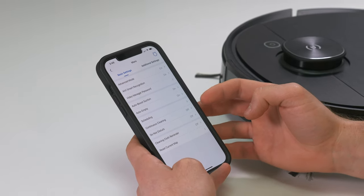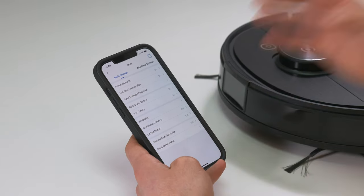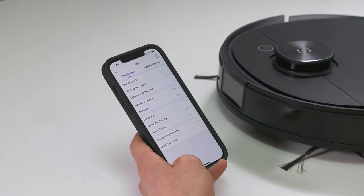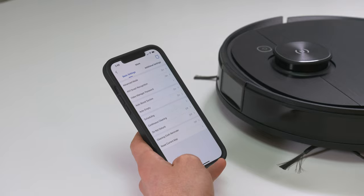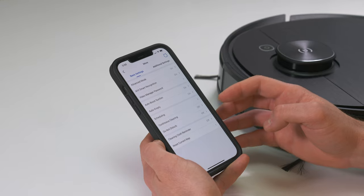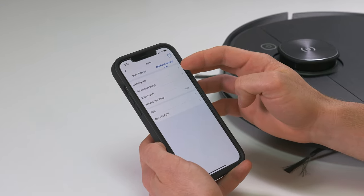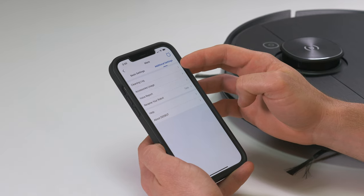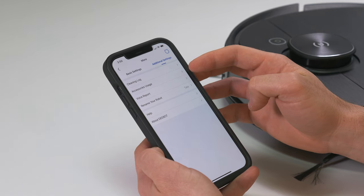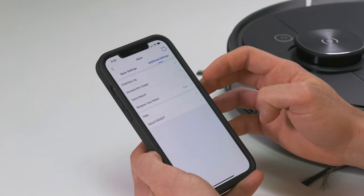You can turn on or off the auto empty, set up a schedule, and set up continuous cleaning — meaning that once the robot has mapped the house, if it needs to go back to charge midway through a clean, it can return to where it left off and finish. You can also turn on do not disturb mode, which means the robot won't make any noise between set hours. Under the additional settings screen you can see the cleaning log, which shows the cleaning history and exactly where the robot went on each clean. You can also check how much life is left in each consumable accessory, access a voice report, or rename the robot.